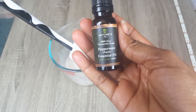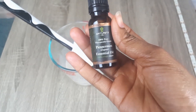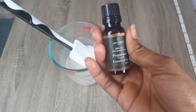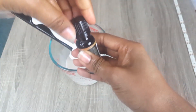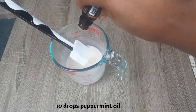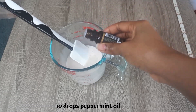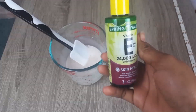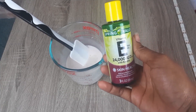Peppermint essential oil also has antiseptic and antimicrobial properties, which help to cool the scalp, eliminate dandruff, and fight lice. It is used in hair products to relieve a dry scalp, stimulate hair growth, and give hair a healthy shine. I will be adding in about 10 drops of peppermint essential oil. It can also stimulate capillary growth in your scalp, which in turn supports hair growth, and it prevents breakage and split ends.